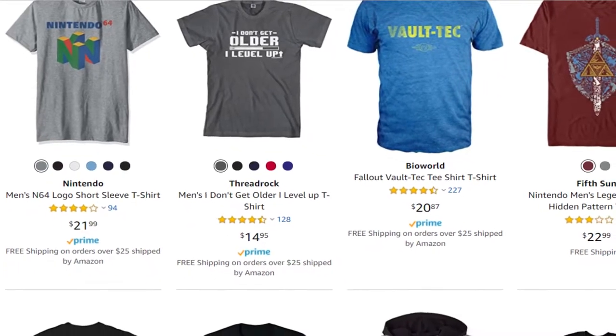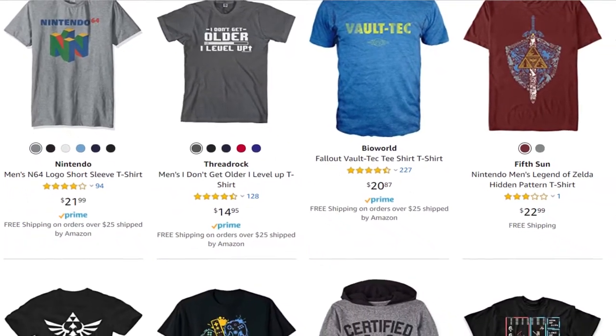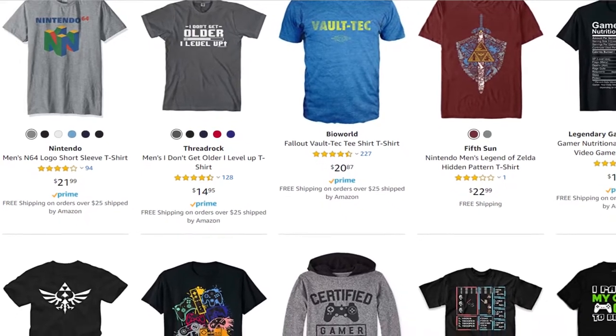What kind of gamer doesn't like wearing gaming shirts? As a kid we got socks, underwear, grandma made us some slippers — no offense grandma, I love the slippers — but they're no Mega Man t-shirt. So if you have a gamer in your life, from $10 to $40 depending on what you want to spend, there's tons of apparel out there, and they're going to feel rad and nerdy at the same time.